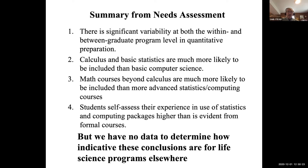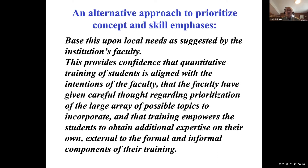We actually have no data to determine how indicative these conclusions are for life science programs elsewhere. As an alternative to deciding priorities based on history, accreditation standards, or expert reports, there are places where faculty have gotten together and discussed how to enhance quantitative understanding in their graduate programs. We found some published examples focused on quantitative things, but in general there's not a lot.